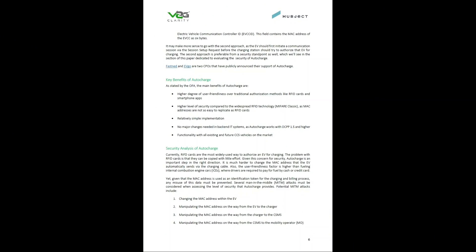Of course, there are some security issues with it, which means that you can manipulate the MAC address — you can change something there. You can spoof the MAC address so that you can basically charge for free. But then you kind of need to know which car to spoof.